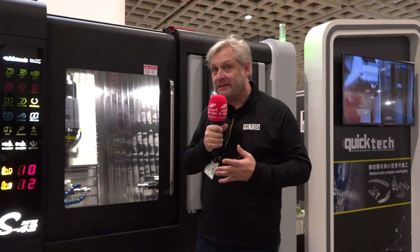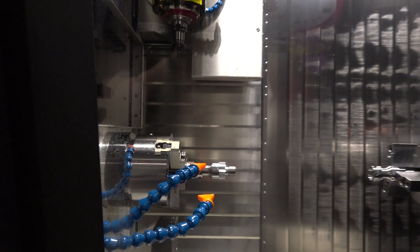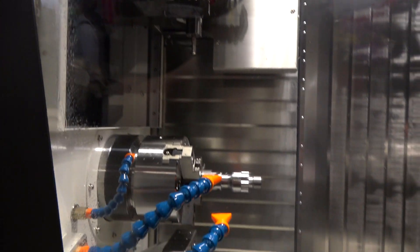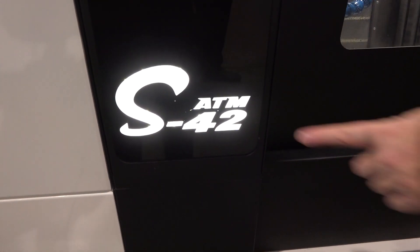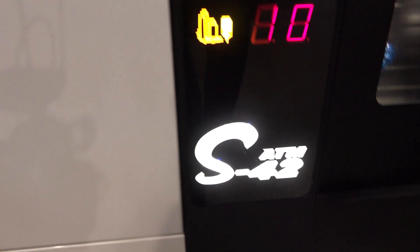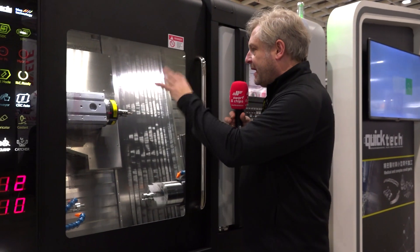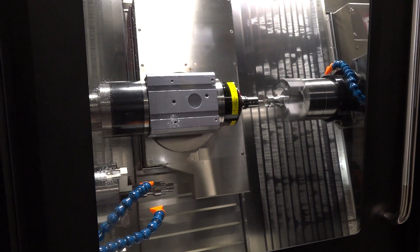We've done some big vertical turning centres, some big mills, some five axis machining. But we haven't done a fixed head one yet. Look at that tool change — perfection. Twin spindle, 42mm bar coming through. Oriented chucks — five inch, four inch — some big, big components. B-axis with five axis machining. Complex parts running 24-7.